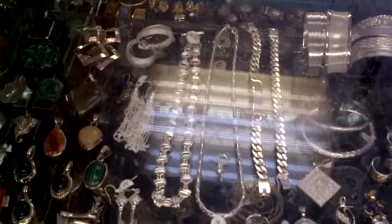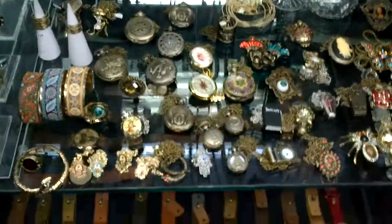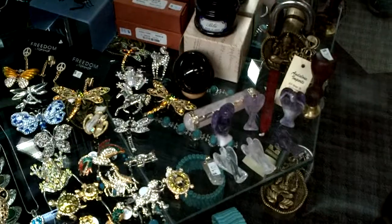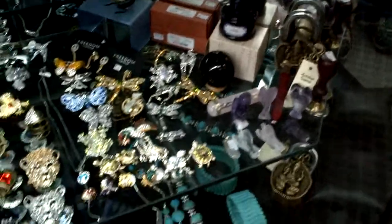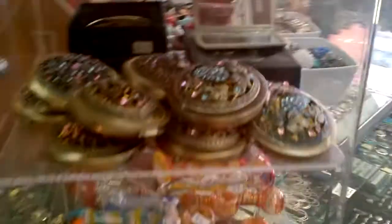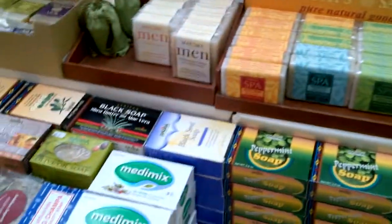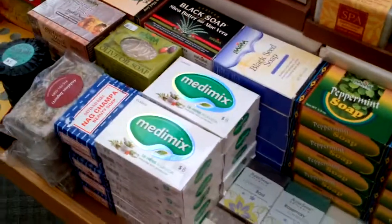He even has incense for those of us that love incense. Lots of really neat jewelry. I see a rose quartz messenger crystal. And then he's got what looks like Vedic soaps and special stuff for rituals.